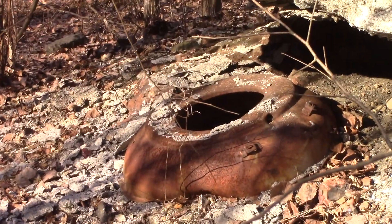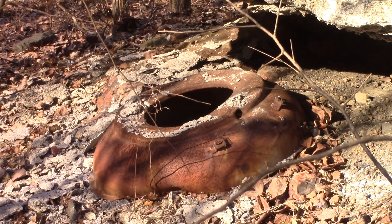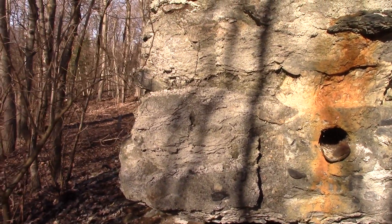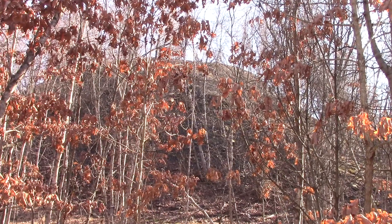There's a piece of metal here — not sure if it's just trash or something from the mining era. Big culm pile here — all the waste that came from the Pancoast mine.